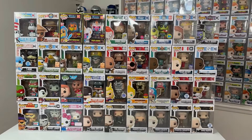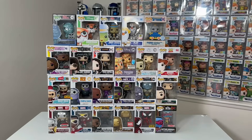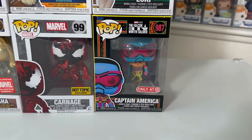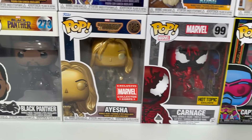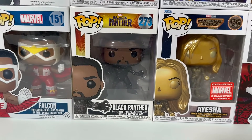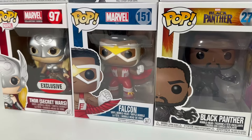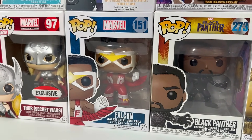We got two more killer waves left. This third wave is a little smaller, but that's because the next wave is pretty legendary. In this wave, we have Marvel, Disney, and Rocks. Starting out with the Target exclusive Blacklight Captain America — that's the Sam Wilson version. Then we have the Hot Topic exclusive Carnage, Marvel Collector Corps Ayesha from Guardians of the Galaxy Vol. 3. Then we have the classic Chadwick Boseman Black Panther from the first Black Panther movie, followed up by the comic book Falcon. I absolutely love this pop — throwback to Sam Wilson's first appearance in the comics.